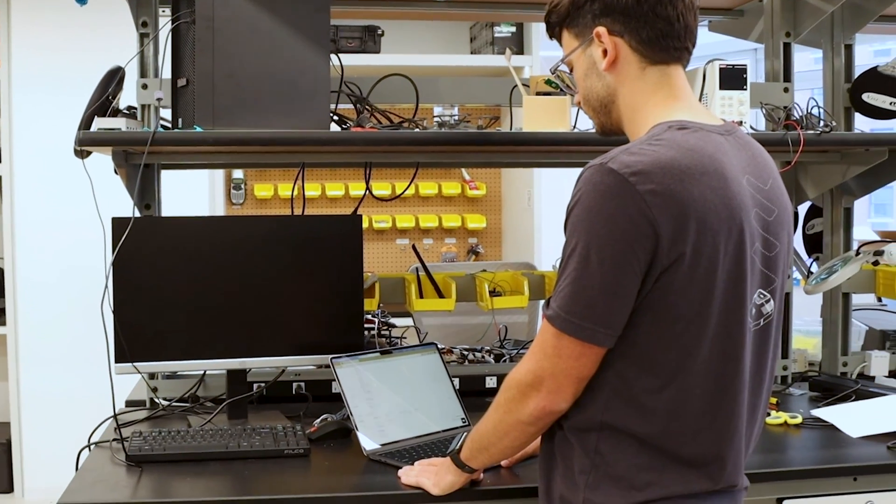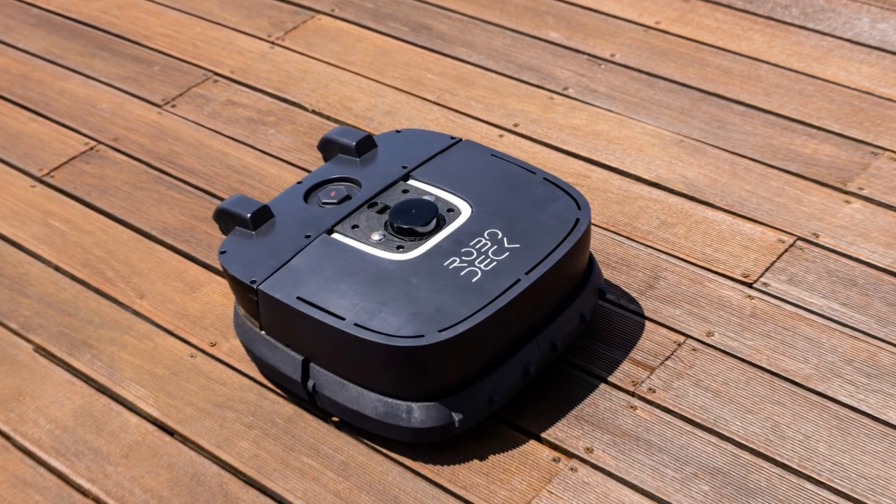To get to customers first and get prototypes out in the field first, you need to iterate fast. VM allows us to ship these products we're developing faster in a superior manner.